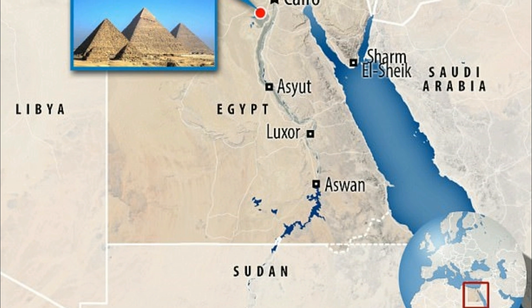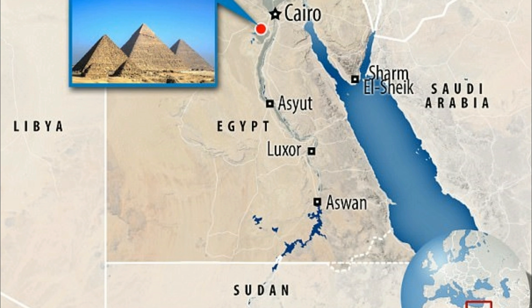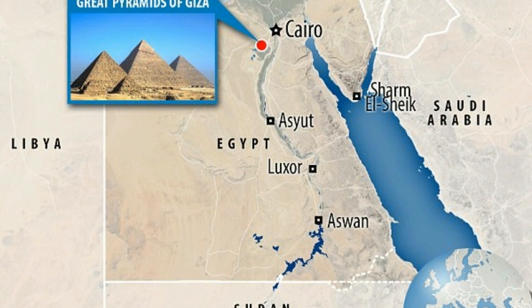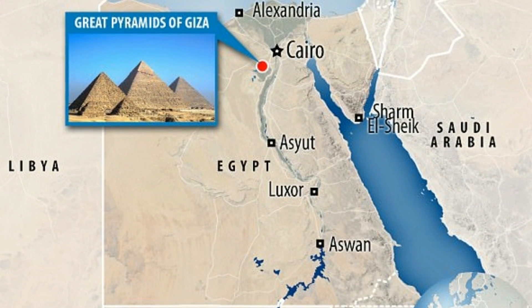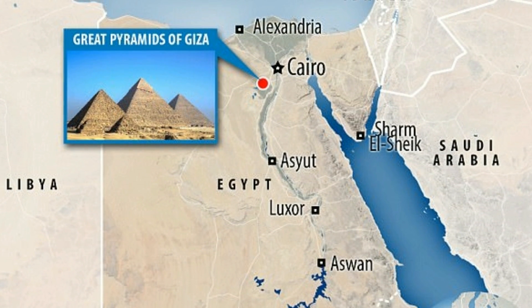Egyptologists say that science cannot replace archaeologists and their work on the ground. It is important to have science in archaeology, said Hawass. But it is very important not to let scientists announce any details about what they found unless it has been seen by Egyptologists.